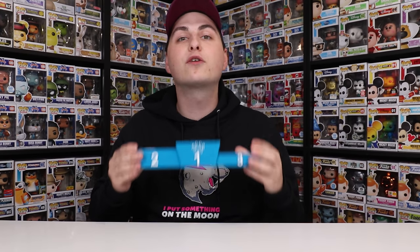Hi guys, Top Pops here, and in today's video we are breaking out the Funko Pop podium so we can rank some more pops. So let's get started!